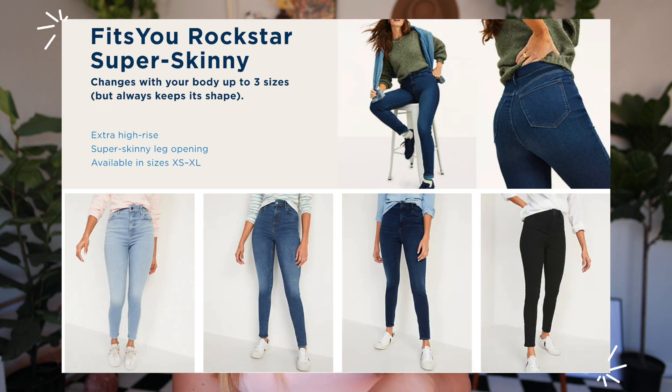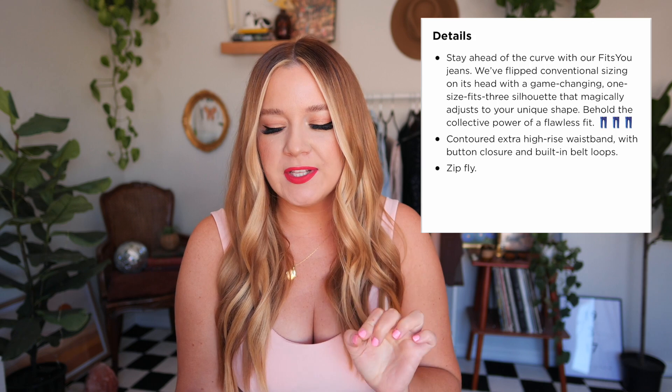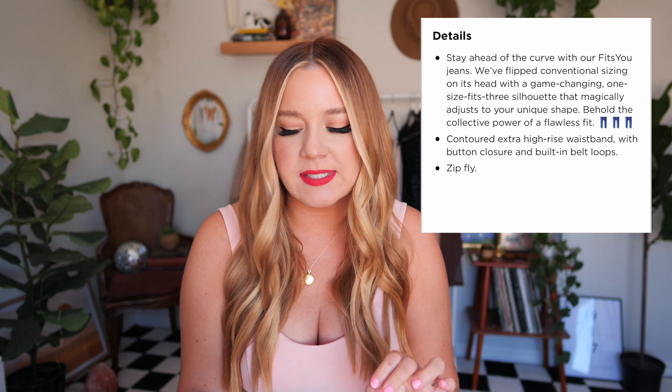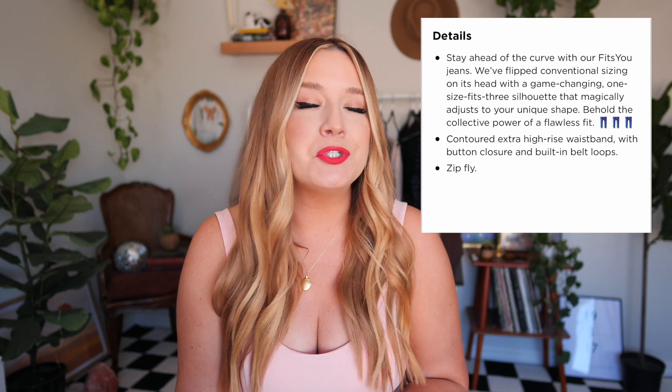This video is entirely thanks to you all, because I would have never even known about this had it not been for your DMs and your comments about this particular type of jeans. So today we are going to be trying on the Old Navy three sizes in one jeans that I'm very apprehensive about. A couple of months ago, Old Navy released a pair of jeans that they claim fits up to three different sizes. It says, stay ahead of the curve with our Fits You jeans — a game-changing one size fits three silhouette that magically adjusts to your unique shape. And I was like, that sounds intriguing.